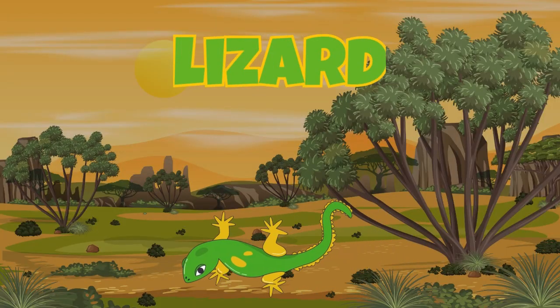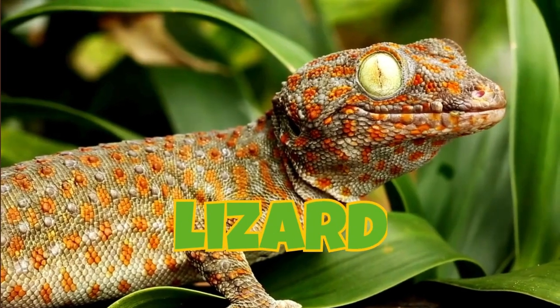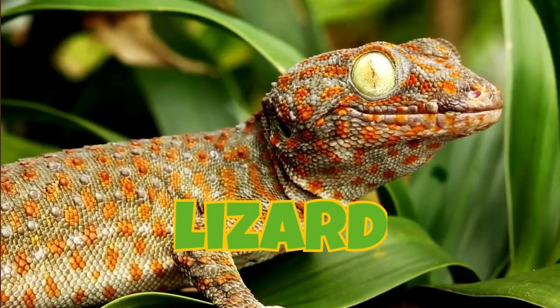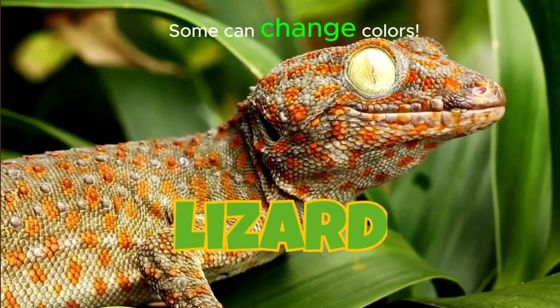Lizard. Lizards have scaly skin and long tails. Some can change colors.